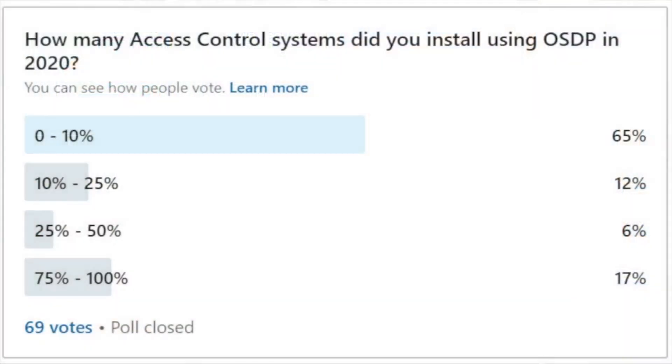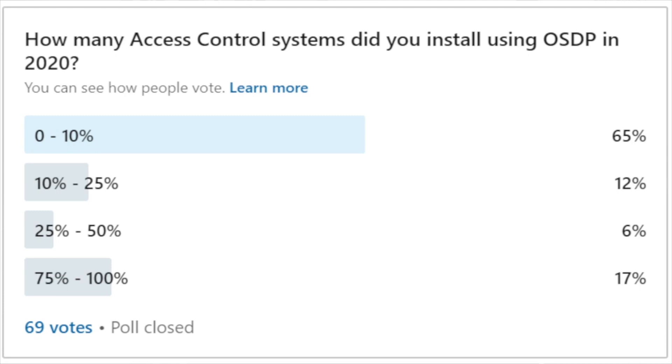If you had to think about your access control installs in 2020 thus far, how many of those installs did you do — Wiegand versus OSDP? Shockingly, but not shockingly, 63% of respondents said 0% to 10% of their installs were with OSDP, which means the majority — 63% of them — are Wiegand.